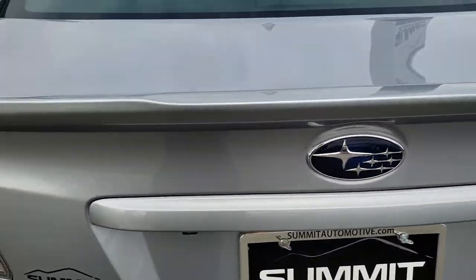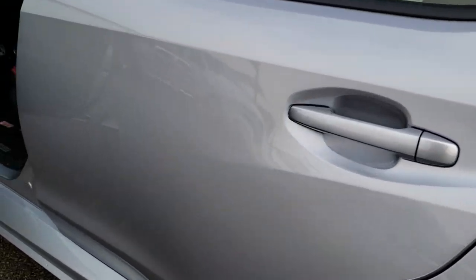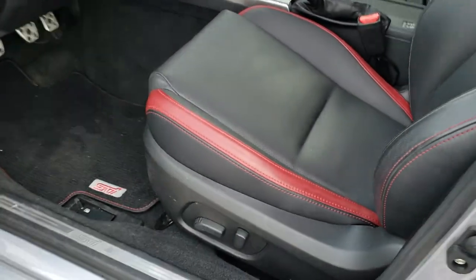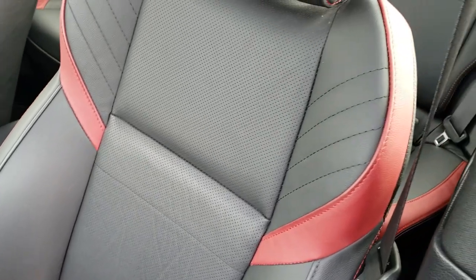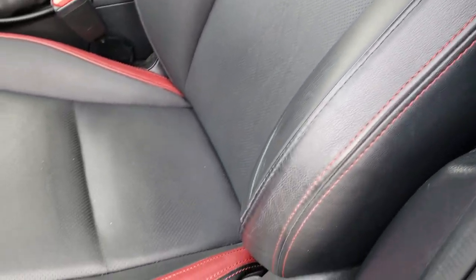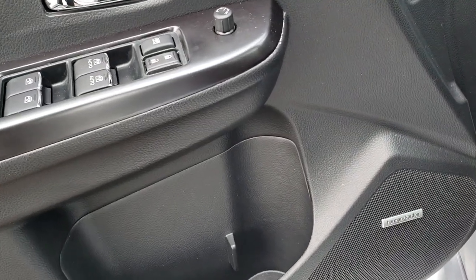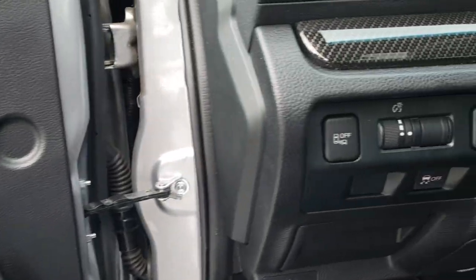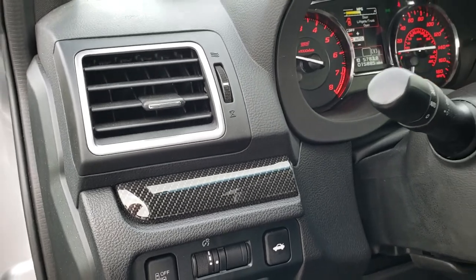Those seats do fold down, which we'll check out in just a minute. Back in the interior, we have the heated black and red leather seats — these are full leather, so no suede. No rips or tears, pretty nice condition. It has power windows, power locks, power mirrors, the Harman Kardon sound system, blind spot monitoring, stability control, and you get the carbon fiber on the dash.